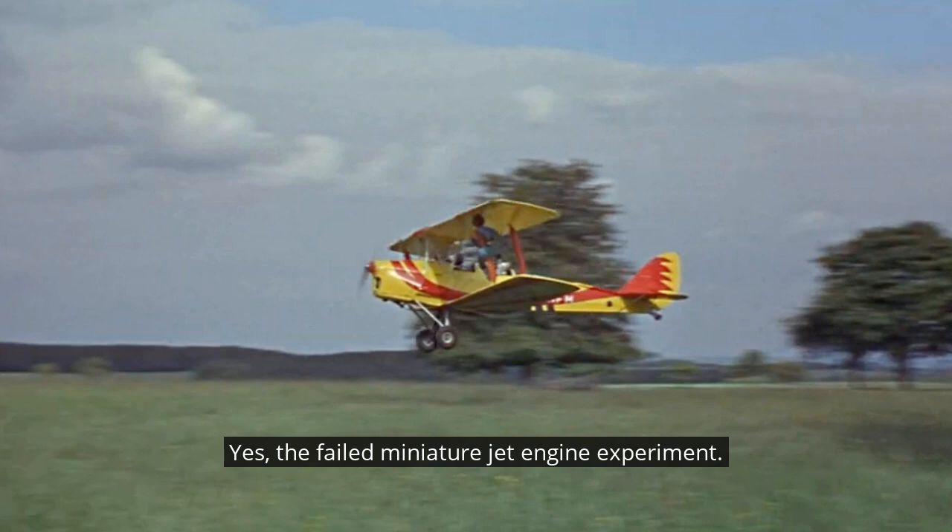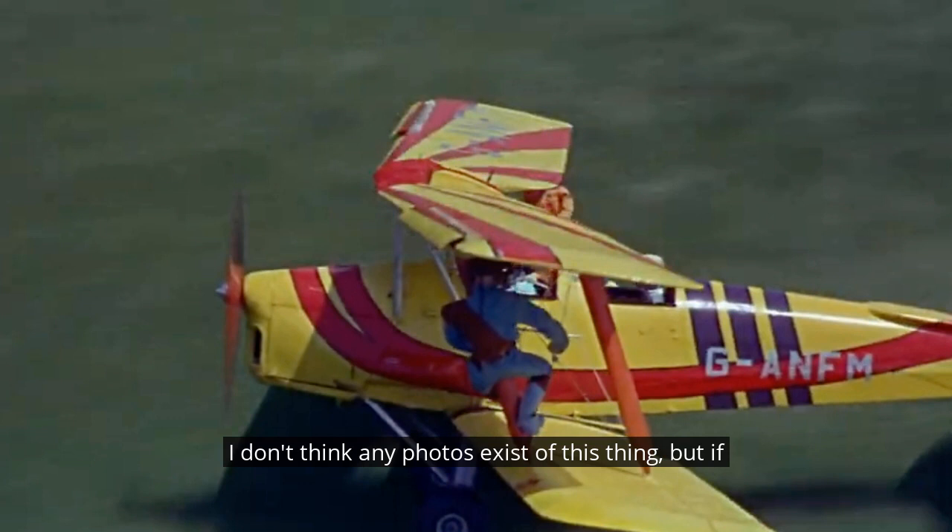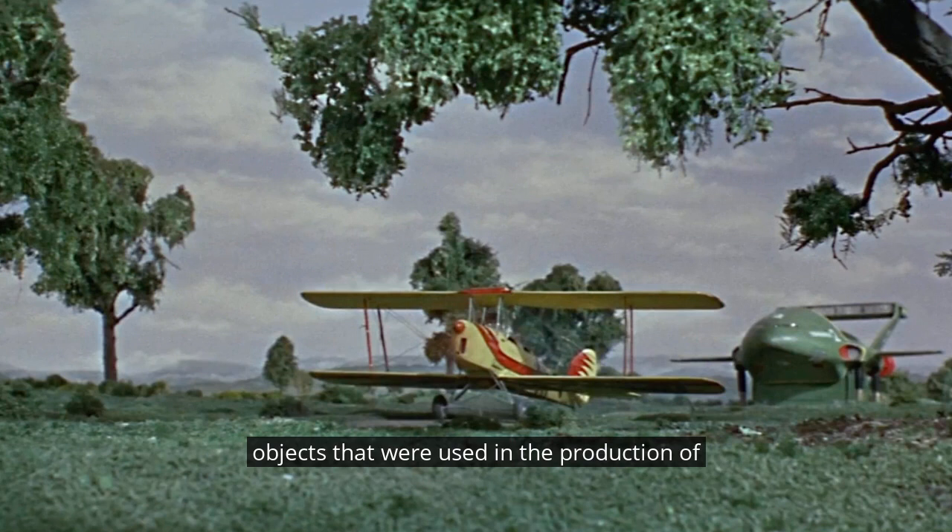The failed miniature jet engine experiment — what a shame. Bless them for trying. I don't think any photos exist of this thing, but if you know otherwise, do email us at podcast@gerryanderson.com. And do you know of any other working miniatures or similarly adapted real-life objects used in the production of Thunderbirds or any other show? Let us know at podcast@gerryanderson.com.